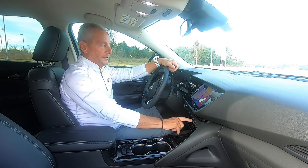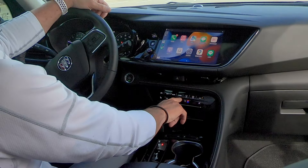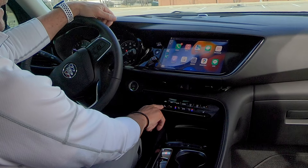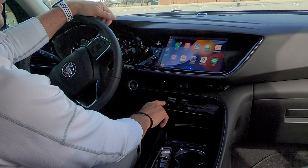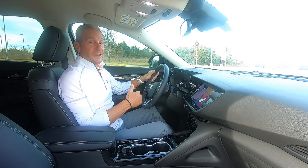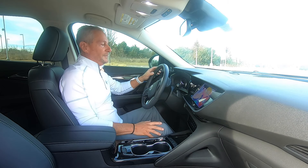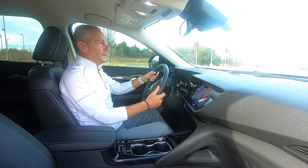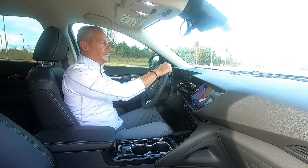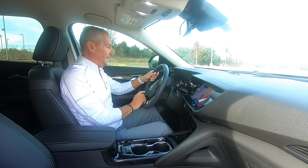You have some nice physical controls right here. Sometimes controls are all on the infotainment screen, which can be a hassle while driving — but the climate and things you'll use most are laid right out here. You have heated seats on both sides, and I can also heat my steering wheel. That is a godsend. If you keep your car outside in wintertime, the steering wheel takes forever to warm up — this is like wearing mittens without wearing mittens. It's real nice.